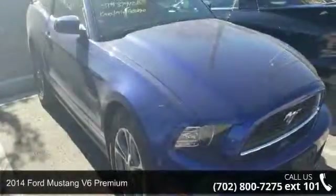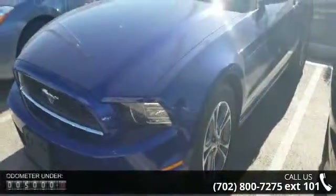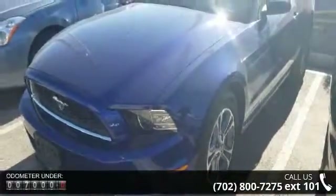Presenting the 2014 Ford Mustang. If you are looking for a first-rate auto, this one could be yours today. This vehicle comes with a reliable six-cylinder engine, connected to a smooth shifting automatic transmission.